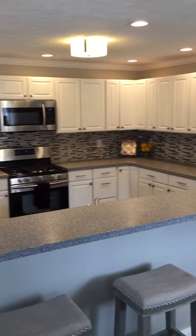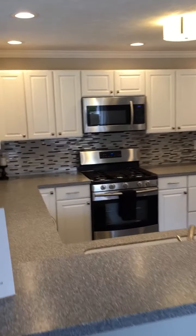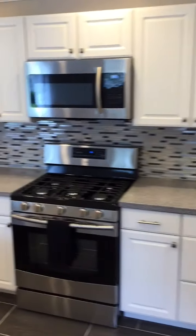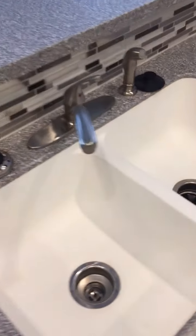Totally renovated kitchen with brand new countertops, cabinets, appliances, drywall, tile flooring, light fixtures, plumbing, and electrical were updated as well. Stainless Samsung appliances, undermount sink, and disposal as well.